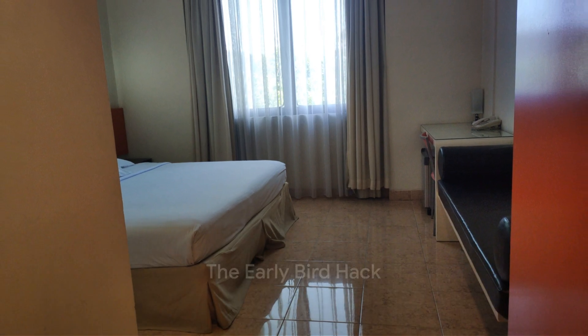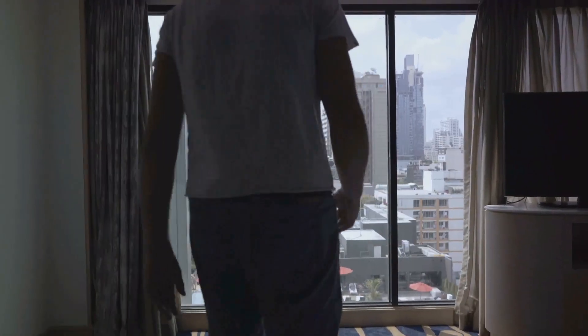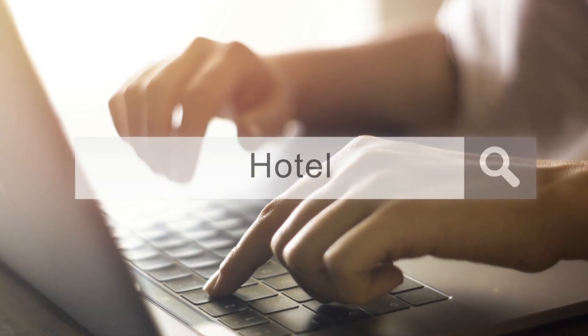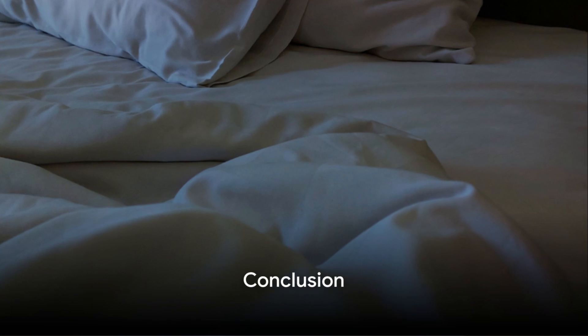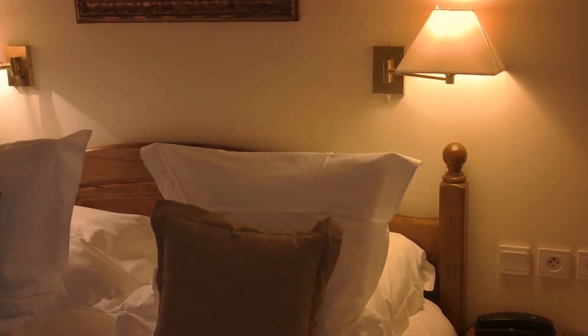And finally, hack number 10: the early bird hack. Booking your hotel room well in advance can sometimes lead to a free upgrade. Hotels often reward early bookings with better rooms. So plan ahead and book early. Make the most of your hotel stay with this simple tip. And there you have it — 10 hotel room hacks for free upgrades they don't want you to know in 2024.